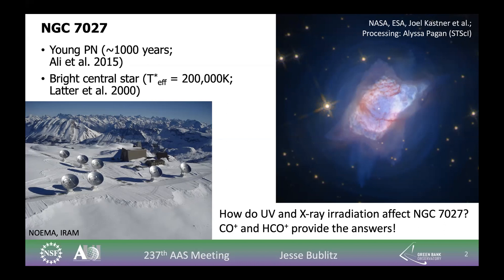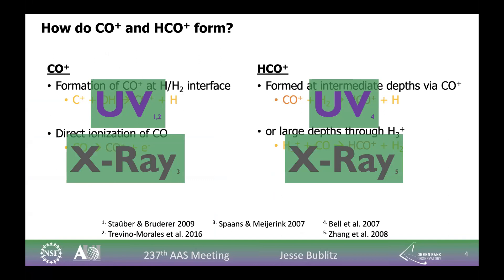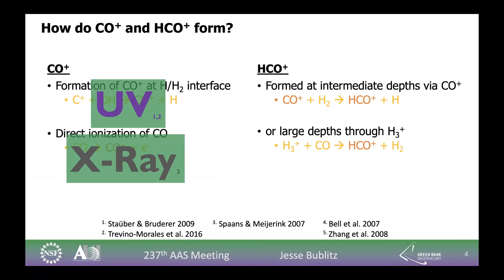My group has decided to try and observe NGC 7027 in two molecules, CO+ and HCO+, in order to try and understand how the ultraviolet and x-rays are affecting the chemistry and driving the evolution of this object. To do this, we've used the Northern Extended Millimeter Array, which is a series of radio dishes in the French Alps, in order to create a complete map, a full image of the nebula. We choose CO+ and HCO+ because there are several different chemical reactions that can produce these molecules through ultraviolet or through x-ray interactions. There is one chemical reaction in which CO+ is converted into HCO+. So by imaging both of these molecules, we've hoped to compare their structure — if the two molecules are formed by the same process, we would expect them to be co-spatial, roughly overlaying. But if they were formed by different processes, we would expect to see different structures.